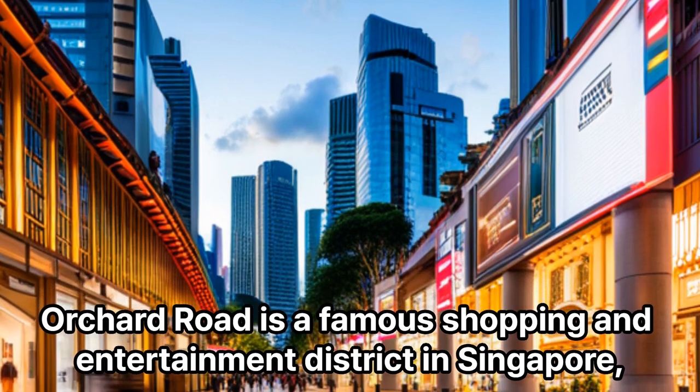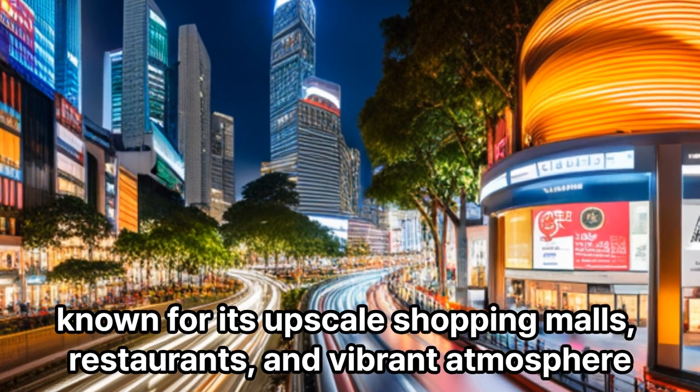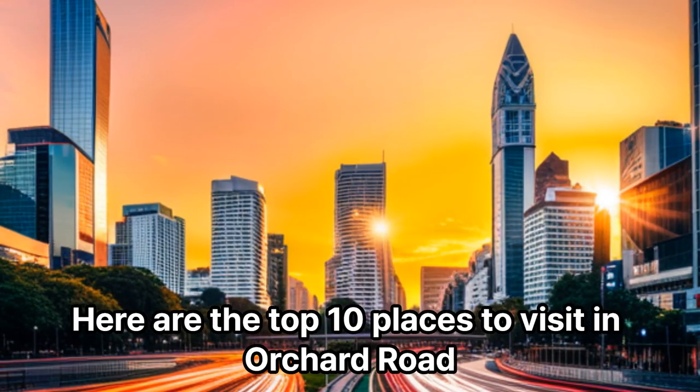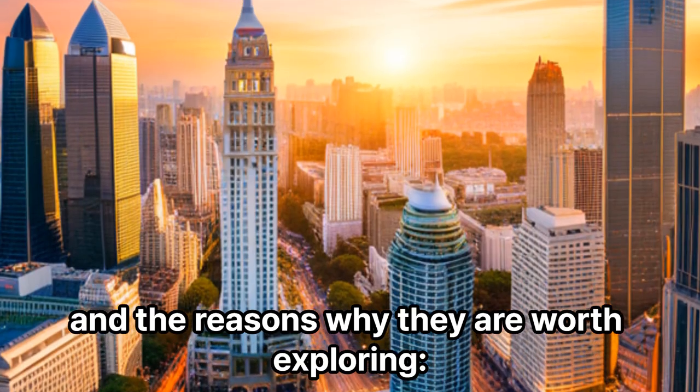Orchard Road is a famous shopping and entertainment district in Singapore, known for its upscale shopping malls, restaurants, and vibrant atmosphere. Here are the top 10 places to visit in Orchard Road, and the reasons why they are worth exploring.